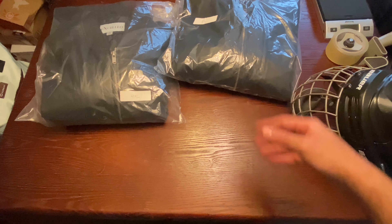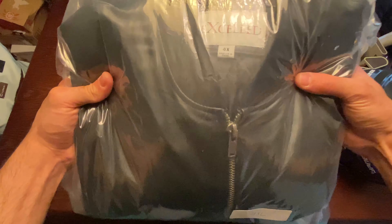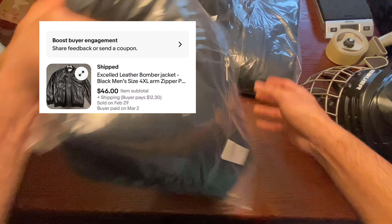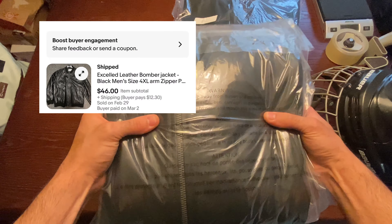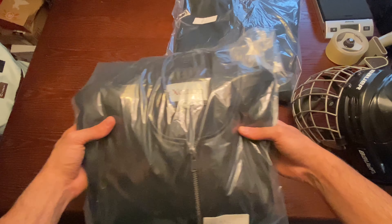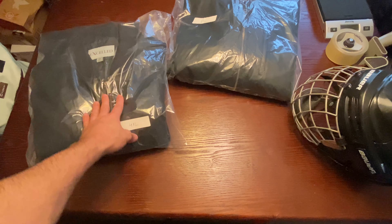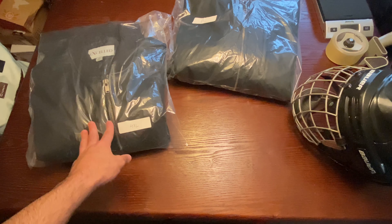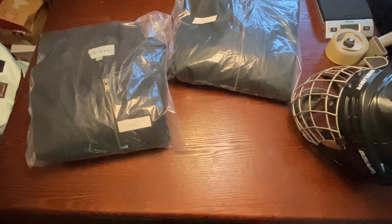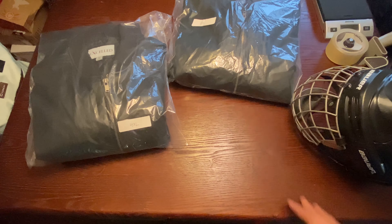Next up is another leather jacket from a company called Excelled — a bit heavier duty. This one went for $46 plus buyer-pays-shipping. I had it up for $60 since it's not a popular brand and I wasn't sure what to price it at. Three days later someone came in with a $46 offer, and since I had no other watchers I went ahead and took it.